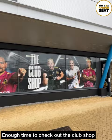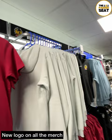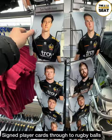Loads of merchandise inside sporting the new logo, and everything from hats through to gilets and hoodies. And as rugby home kits go, gotta say, a big fan of the Exeter Chiefs — love a black kit. Spotted some signed player cards as well, going to be sitting next to one of these guys a bit later on, and obviously a few rugby balls.